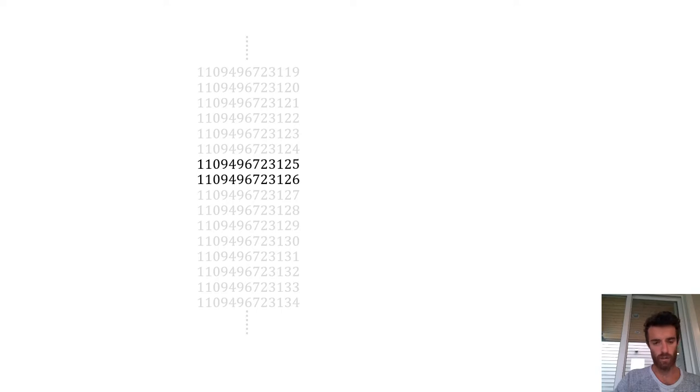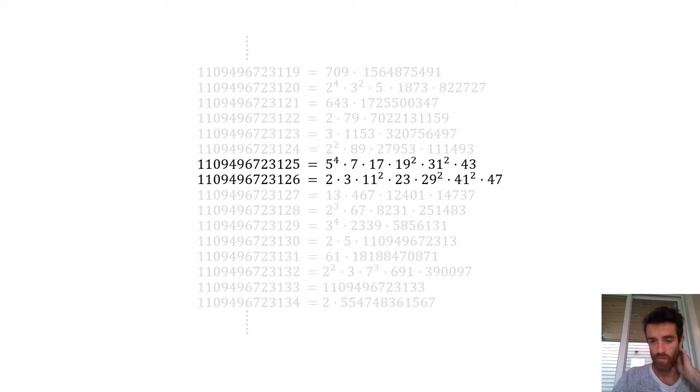The reason we're looking for two numbers like the two in the middle of the screen is that when we write their prime factorization, both of these numbers are very smooth, certainly relative to their neighbors. The largest prime factor occurring in these two consecutive integers is 47, whereas the surrounding numbers have much larger prime factors.